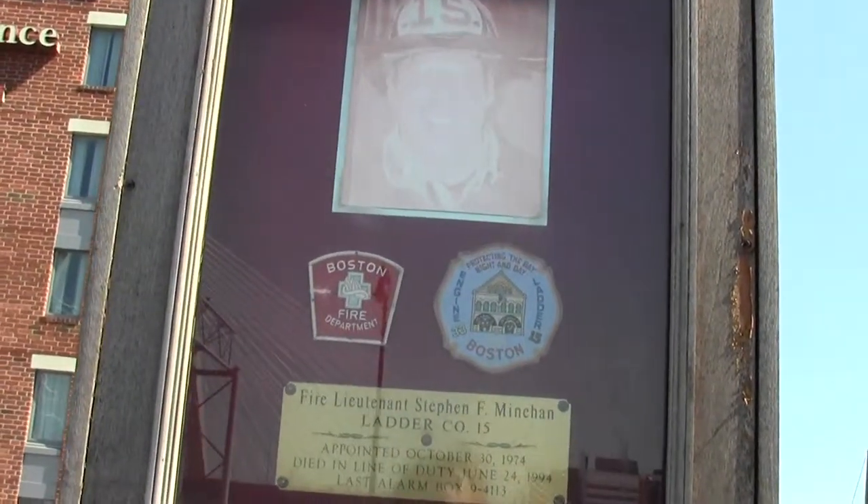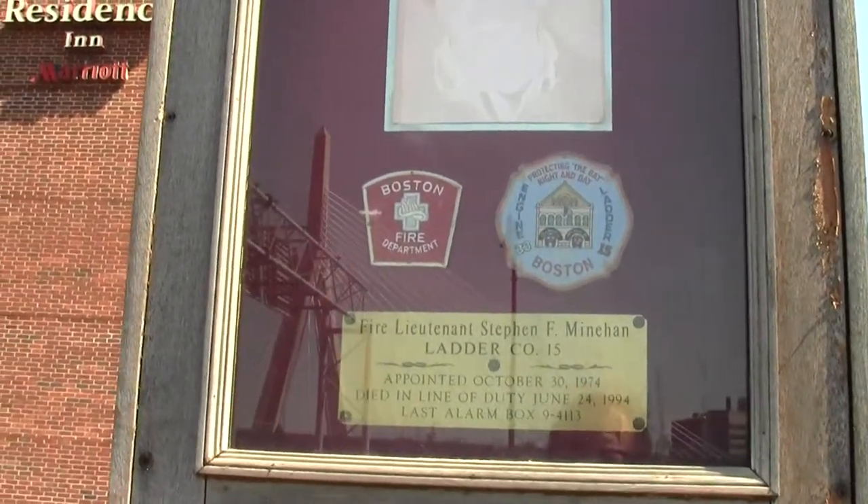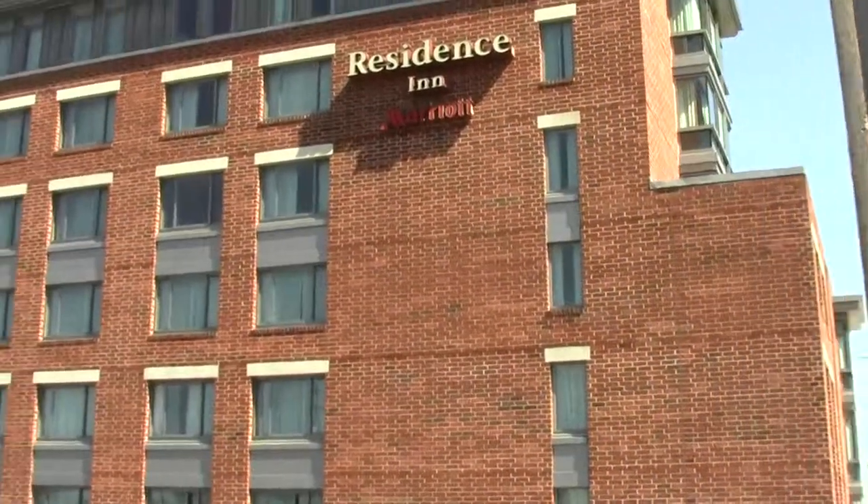Some poor schlub fireman bought it from some disaster here in 1994.